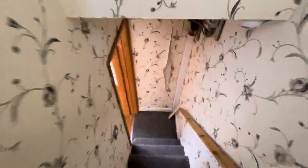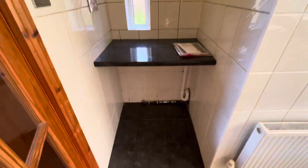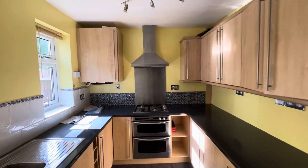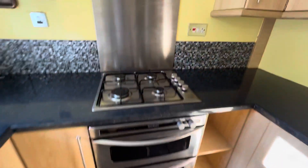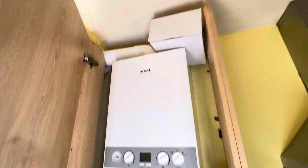Have a look at the kitchen — so you've got the kitchen through here. Got plumbing for washing machine and that sort of thing. All fitted, double oven, hob. Very newly installed boiler.